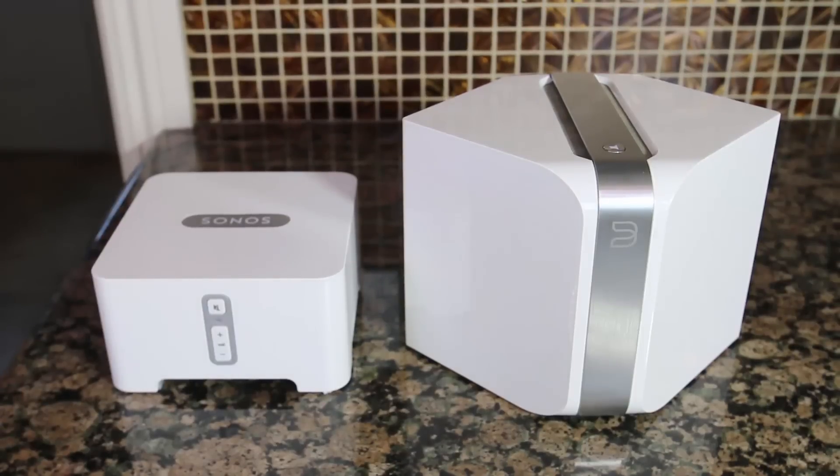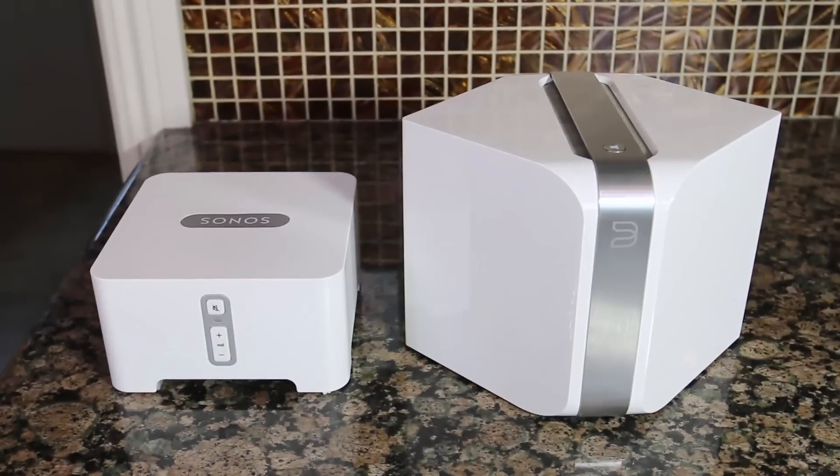Hi folks, Chris Voss here from thechrisvossshow.com. We just started reviewing the line of Sonos and Bluesound. You can find those reviews on the Chris Voss Show by searching them. You can go to sonos.com or bluesound.com.